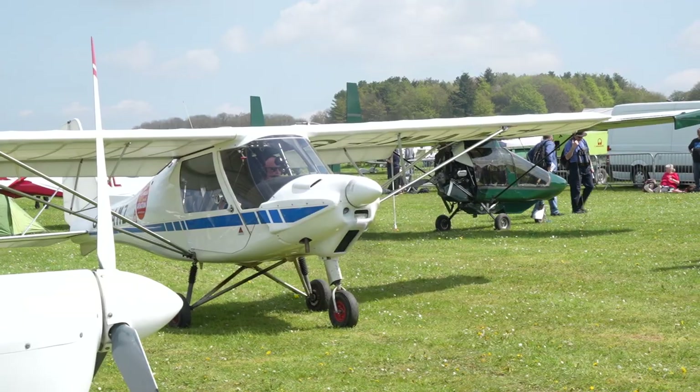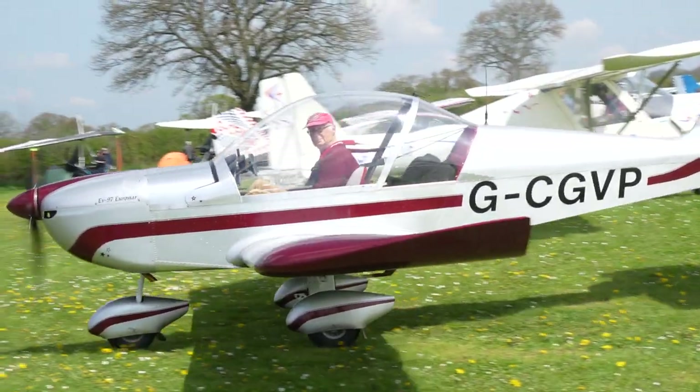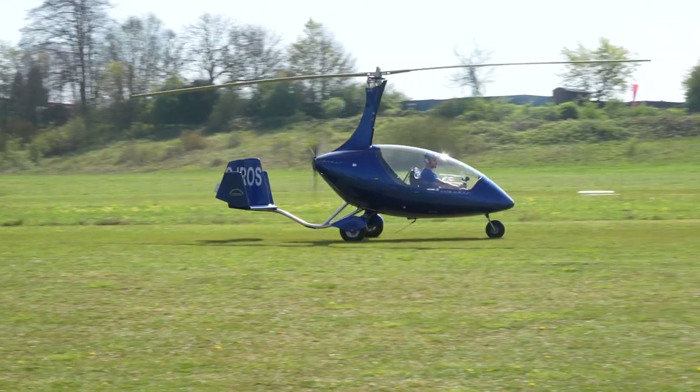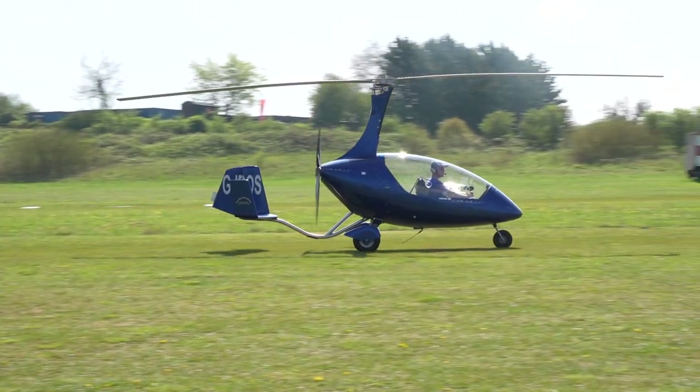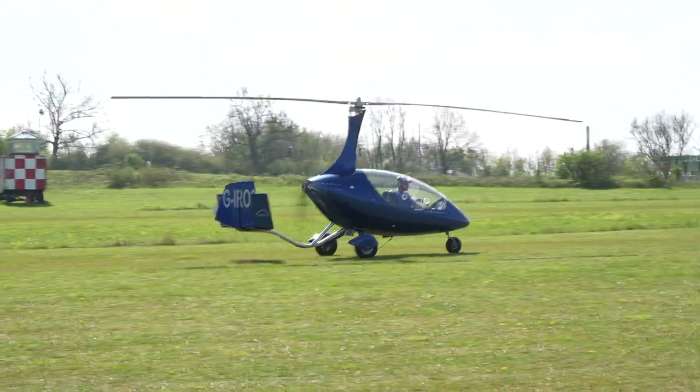You're going to be back at Popham in August for the LAA Grassroots Fly-In. Are you looking forward to that? Absolutely. This is my home airfield, so it's great — though that's not why it's here, just coincidence. It's early in the season so we're still planning what we're going to be doing. If anybody's got any ideas about what they'd like to see at the rally, then get in touch with me.